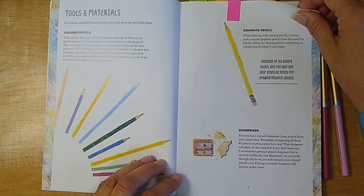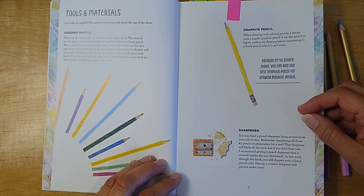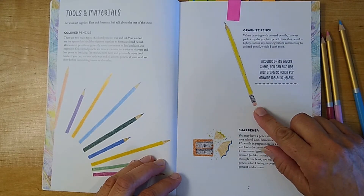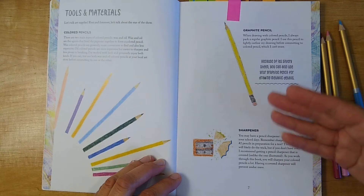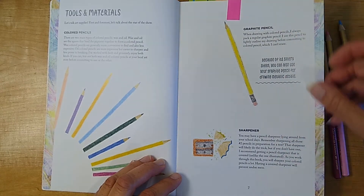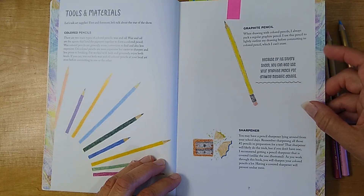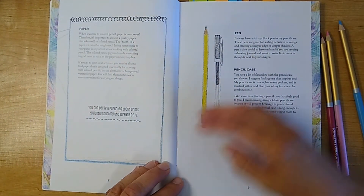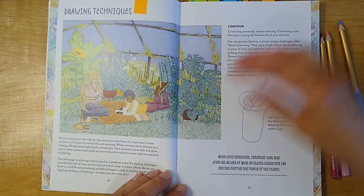The first thing I want you to notice is that this is a playful book, and part of what makes it playful is that Kara has done her own illustrations throughout. To have a colored pencil book with colored pencil illustrations is really playful and fun. I absolutely love the tone that this sets, and she goes through quite a few art techniques.